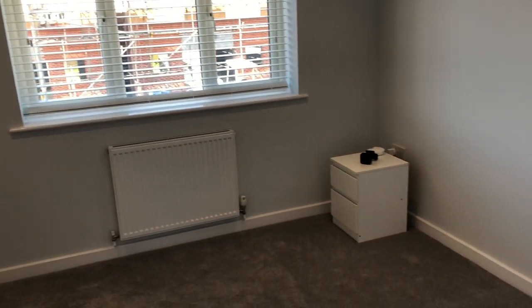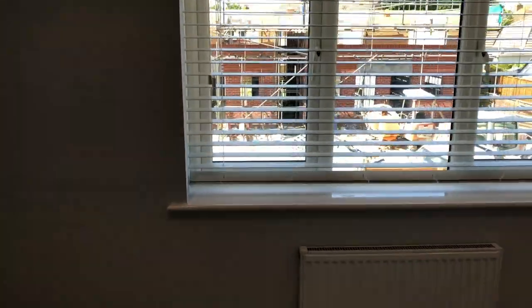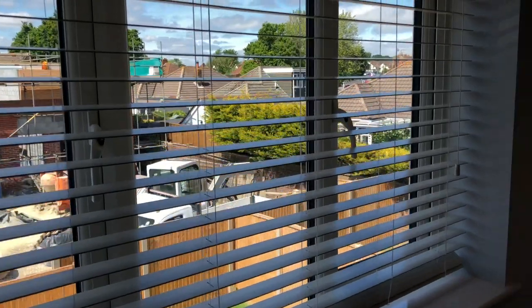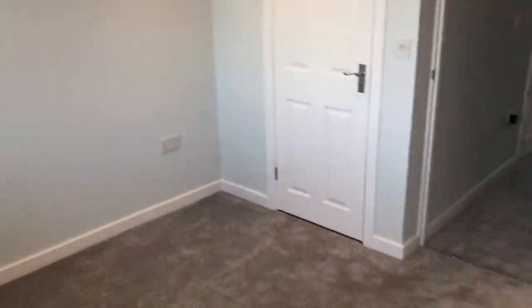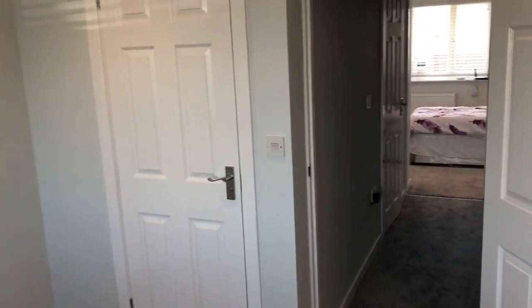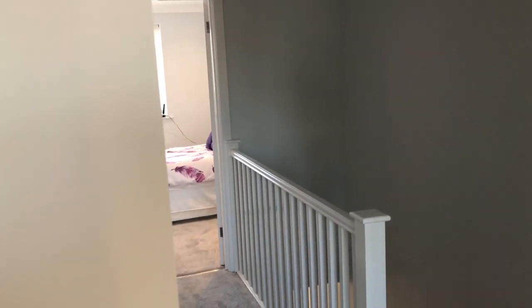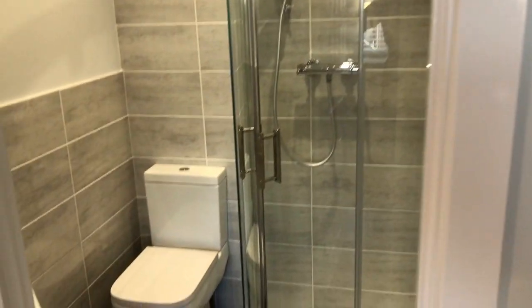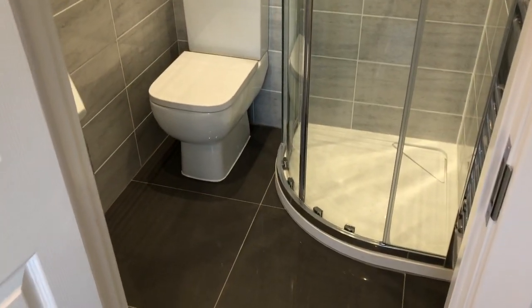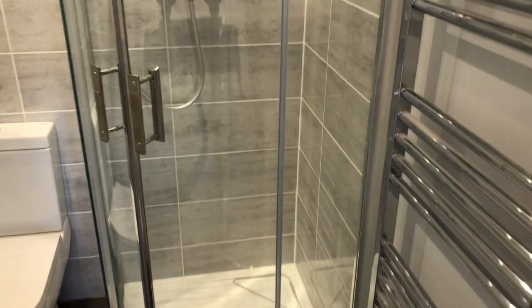Bedroom number one is positioned at the rear with a UPVC double glazed window. Fitted blinds are supplied by the developer — there are no soft furnishings to be fitted; you've got the carpet upstairs, fitted blinds to all windows, and vinyl floor covering to the ground floor. We also have a beautifully fitted en suite with a heated towel rail.